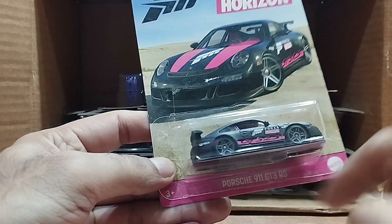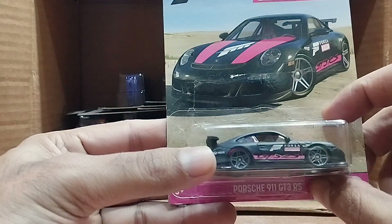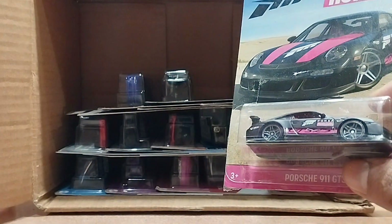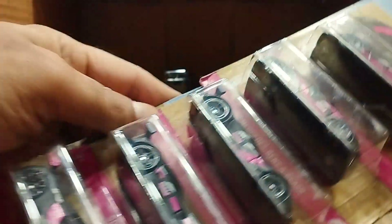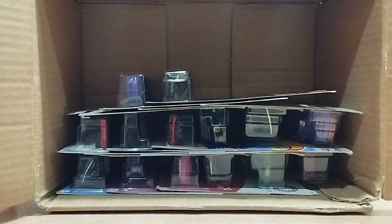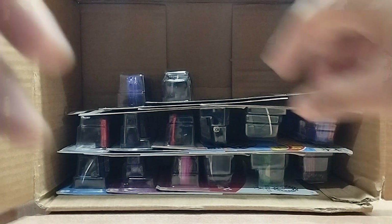I can see another Forza over here — yeah, we got the complete set! This one is a Porsche 911 GT3 RS, a very beautiful car. Look at that — so we got five Forza here: one, two, three, four, five. Very nice, very beautiful.